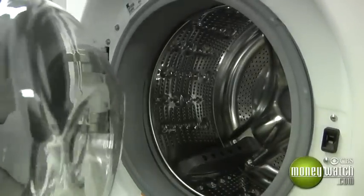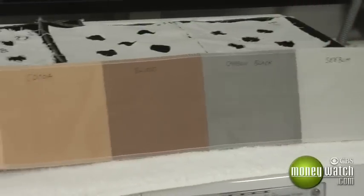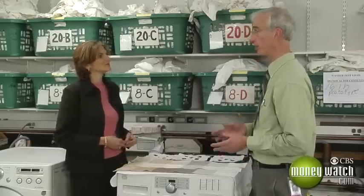Next, washing machines. This is our washing machine lab. The most important test for washing machines is simply how clean they get your clothes. Consumer Reports buys fabric swatches with stains like wine and blood, then throws them in the wash. Most people think most washers do the exact same thing — they all do a good job. Not so.